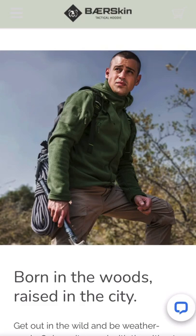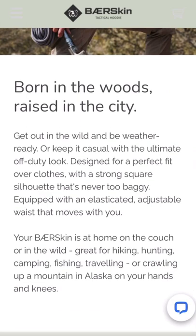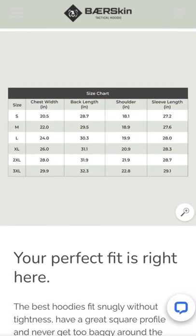There's a gentleman shown here with climbing gear and ropes — it gets pretty windy the higher up you go on those mountains. It says 'born in the woods, raised in the city — get out in the wild and be weather-ready, or keep it casual with the ultimate off-duty look.' Designed for a perfect fit over clothes with a strong square silhouette that's never too baggy. Great for hiking, hunting, camping, fishing, traveling, or crawling up a mountain in Alaska on your hands and knees.